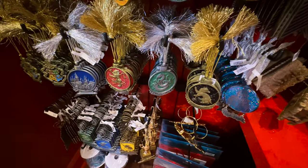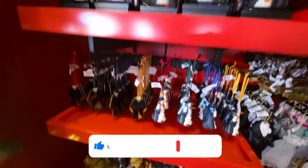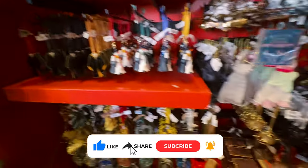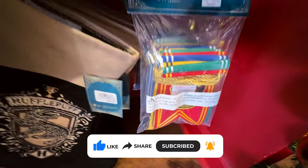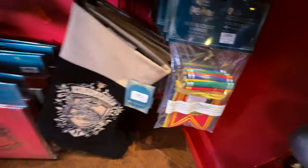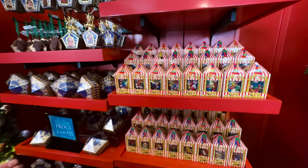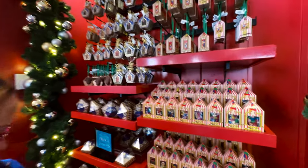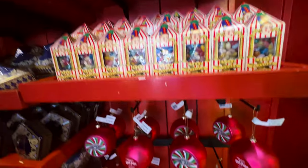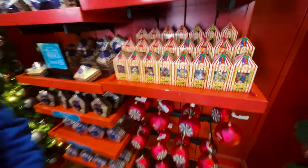Gryffindor, Slytherin — all the houses, then everybody together. I think it's fantastic. And then if you like to put something around the tree, they have a garland that has all the houses. This looks like candy — because what's not to like, it's candy. And look at these big ornaments from Honeydukes — that's the name of the candy store. Honeydukes. See, I do know something from Harry Potter!